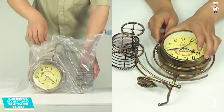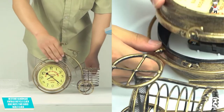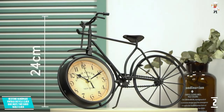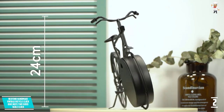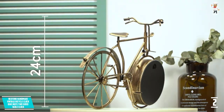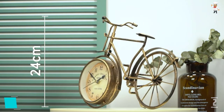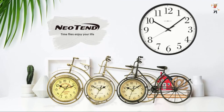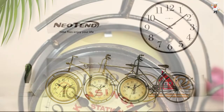It provides additional utilities for more usage and is energy efficient, requiring only a single double-A battery. This vintage clock has a size of 10 by 3 by 9 inches, making it portable and easy to install anywhere. It also has a durable metal casing for stability and long-lasting usage.